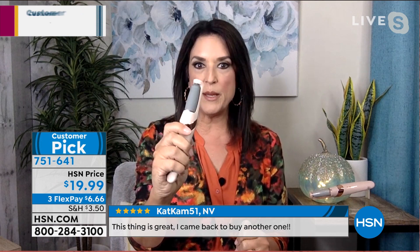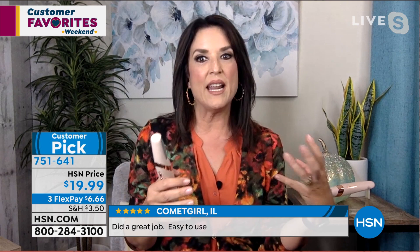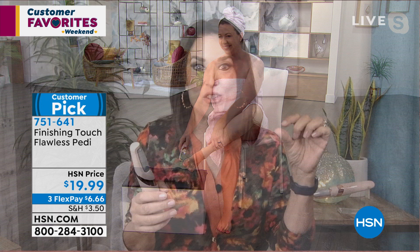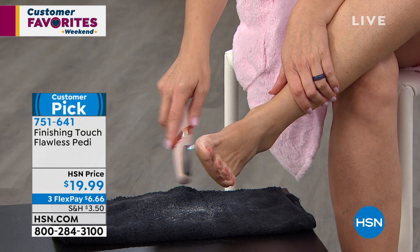If you have calluses, thick rough stuff on your heel that nobody wants to talk about or look at, this is giftable for a teenager, a man in your life, for you, for your sister — it's a great friend gift. Andrea is showing you on a black towel. She takes good care of herself, but this stuff just creeps up so fast. It's because of the shoes, because we sweat — our feet have sweat glands.